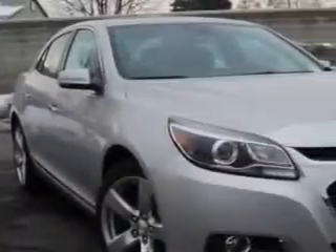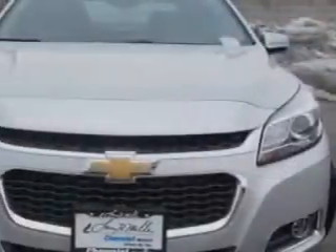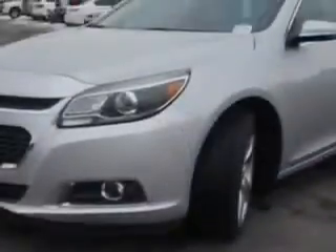You will love the Silver Ice 2014 Chevrolet Malibu Sedan LTZ, equipped with a 4-cylinder engine and an automatic transmission.